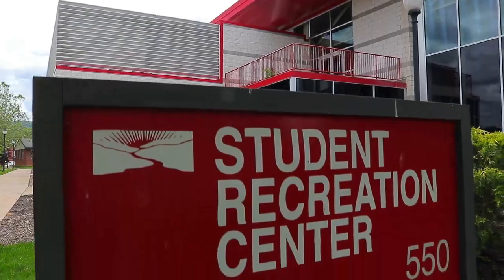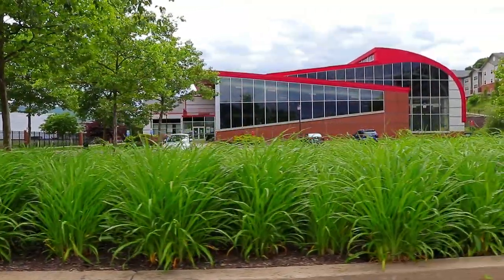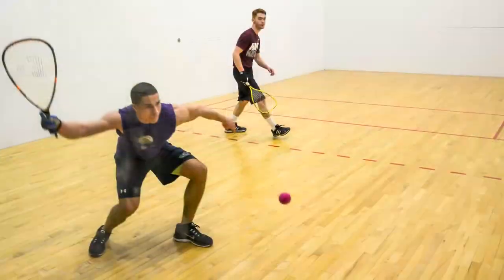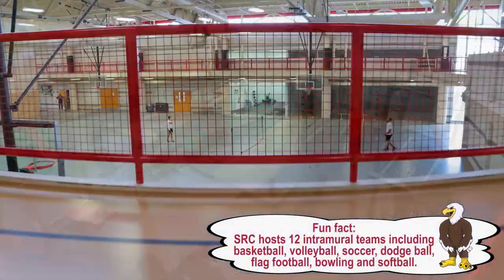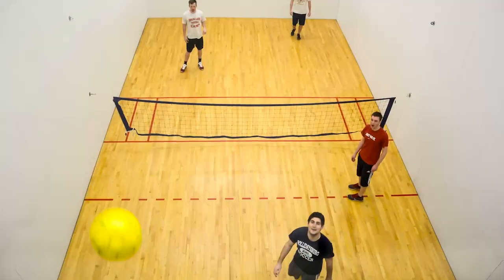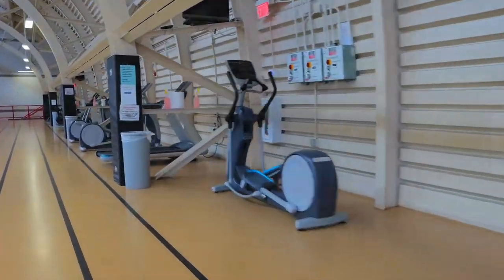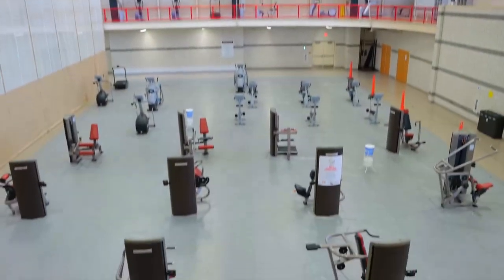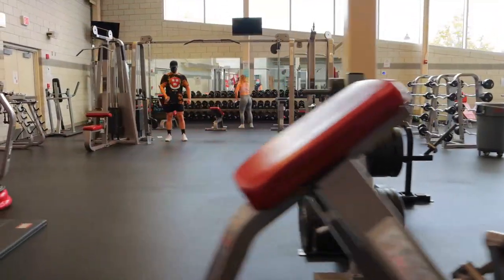Student Rec Center. At the Student Rec, enjoy the structure of yoga or self-defense. Play racquetball or take on a climbing wall. This 42,000 square foot facility boasts three multi-purpose courts, a basketball court, two racquetball courts, a dance aerobics room, an elevated indoor running track, five cardio bays with 30 pieces of equipment — many with TVs — a hit room and a separate weight room.